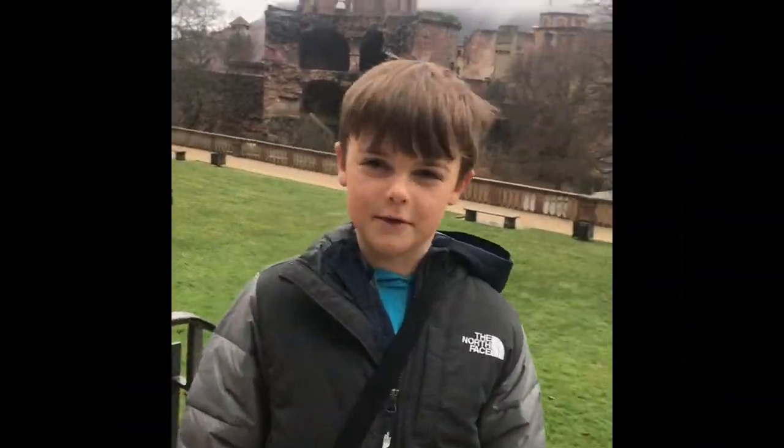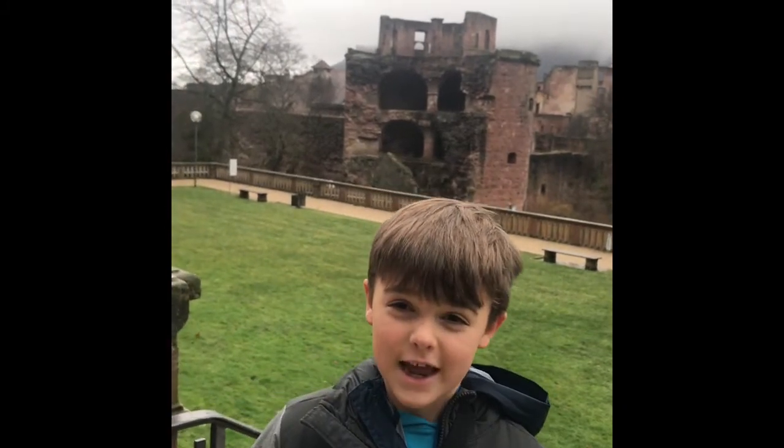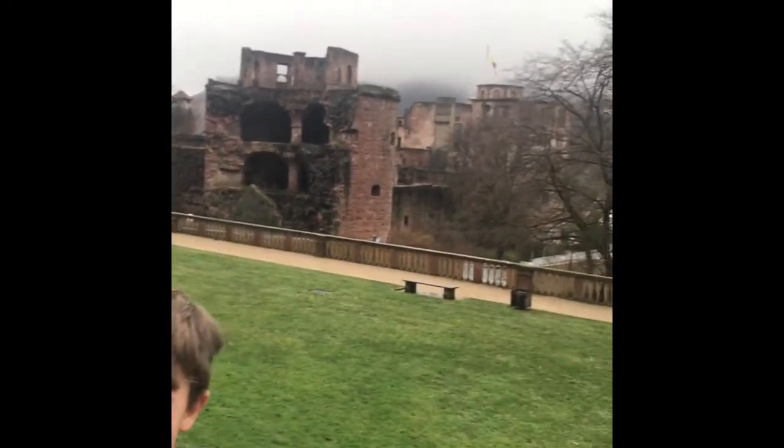Hey guys, welcome back to Brant's YouTube channel. Today we are in Heidelberg, Germany, visiting the Heidelberg Castle.